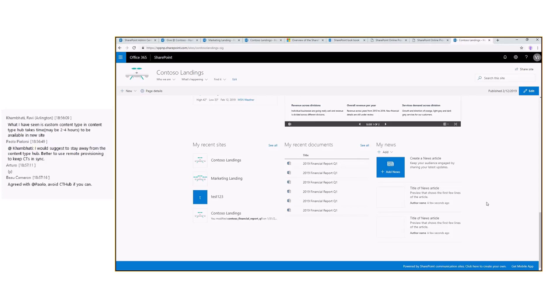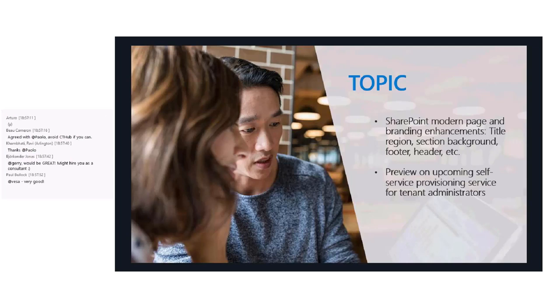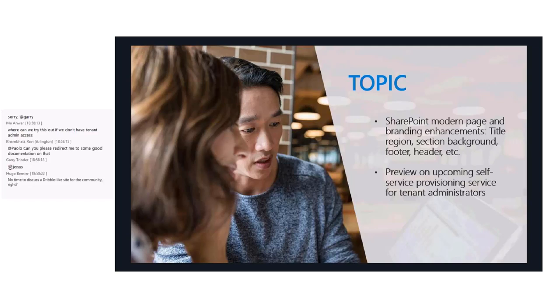That's it for the demo. There were questions in the chat about performance of the service — it really depends on the size of the package. If you're creating just one site collection with a small amount of content, it's a matter of a few minutes. If you're provisioning the Starter Kit, which creates multiple site collections and a hub, it's about 15 to 20 minutes. There's no unique answer — it really depends on the template.